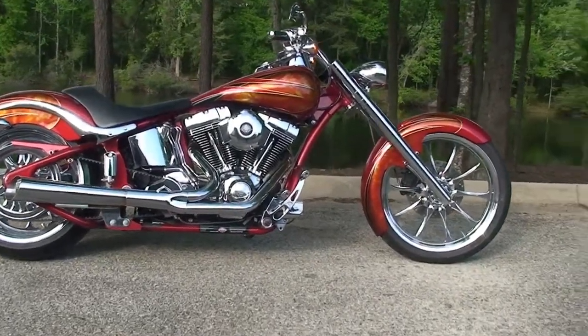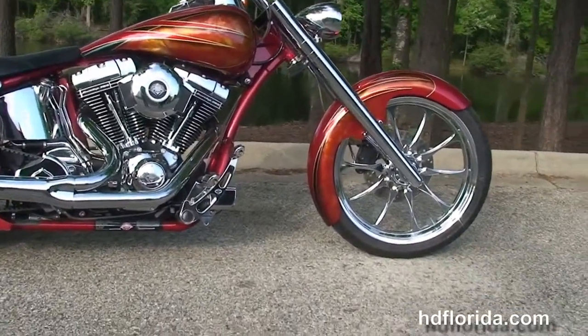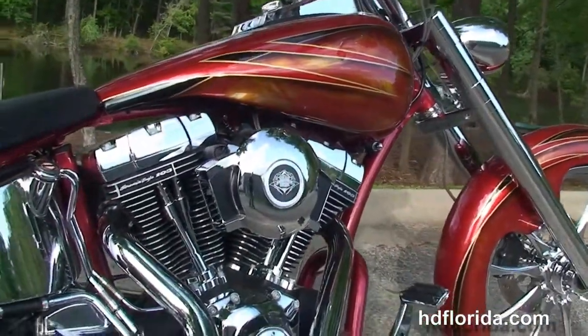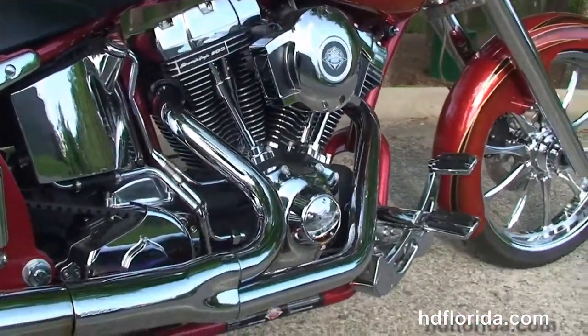This bike starts out front with a 21 inch chrome mag wheel and wrap around front fender. Completely chromed out front forks, then we move back to the custom frame and chrome forward controls.